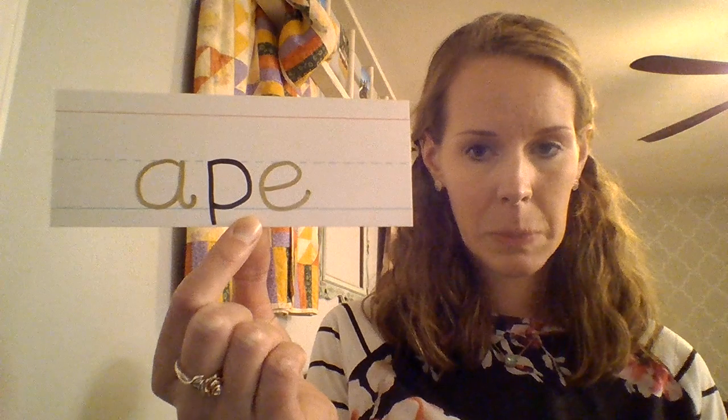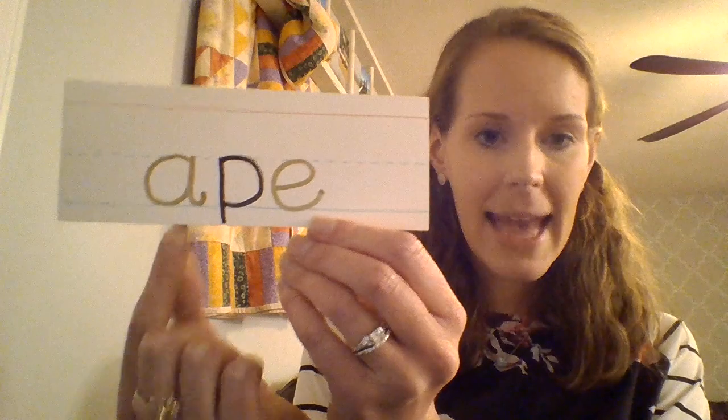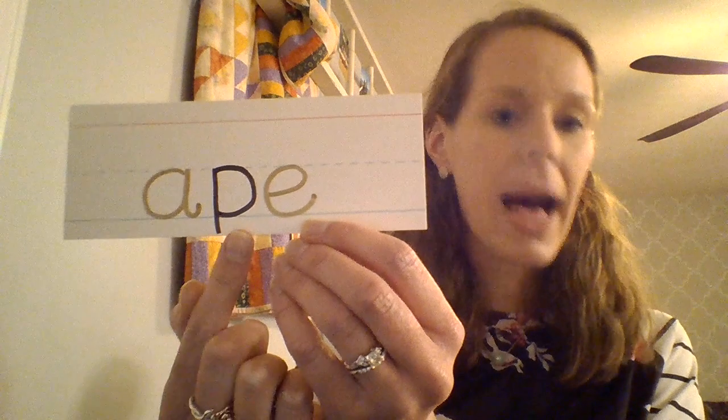This word is save — S-A-V-E — save. Excellent job if you got that. This one might be a little bit easier. This word is ape. Ape is another word for a monkey, for those of you who don't know. This word is maze — M-A-Z-E — maze.